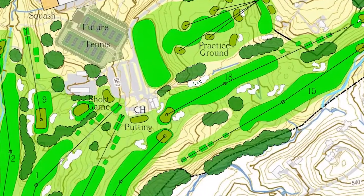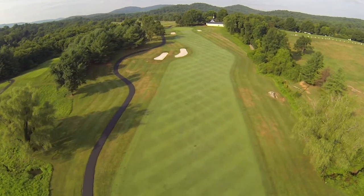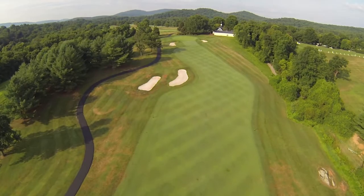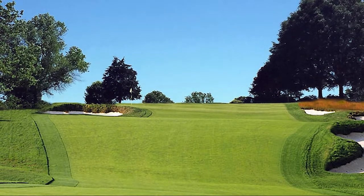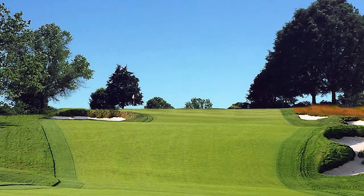The signature 18th hole is an emboldened version of the existing 9th and will be a hole Birdwood does not currently possess from the back tees — a lengthy par 4. At nearly 500 yards, this hole will also play significantly uphill and often into the wind. Closing birdies will be rare; a closing par will be a significant success.